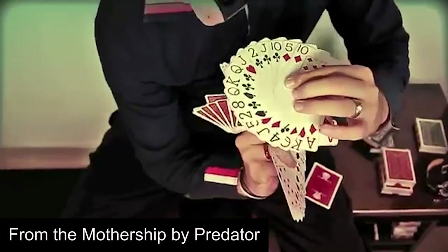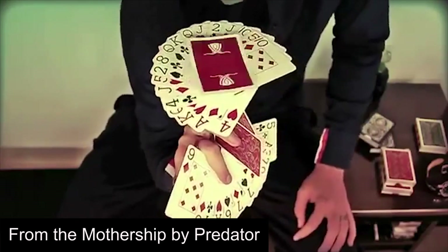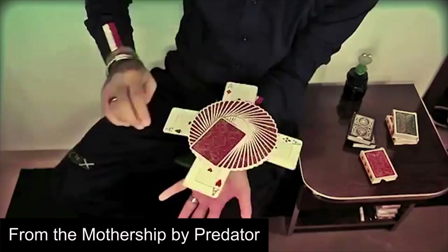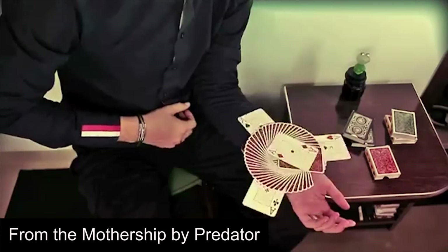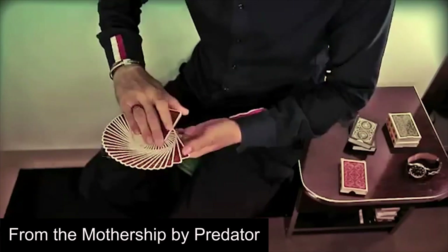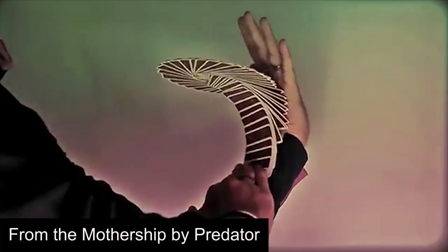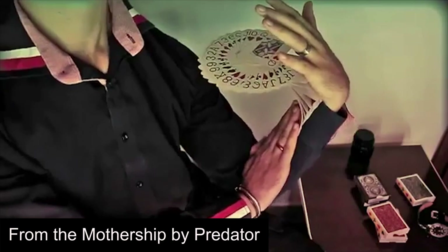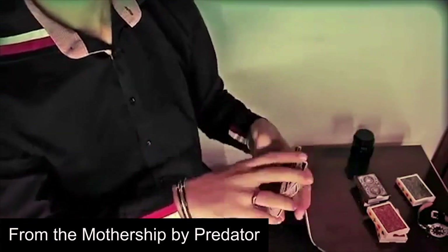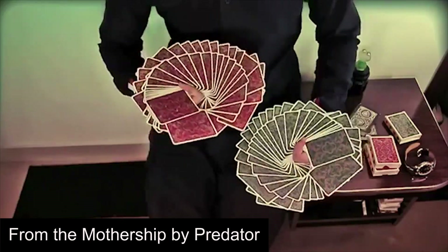Next is From the Mothership by Predator. This video was released in 2013 and was part of a series of 3 or 4 mind-blowing videos that Predator made before vanishing from the community. Frankly, any one of those videos could have been on this list, but if we were to choose one of them, it would have to be this one. Even though Predator has vanished from the community for about 4 years, he is still by far and away the most skilled and creative cardist when it comes to fans, and this video proves that very clearly.